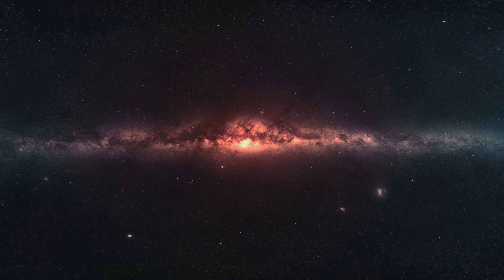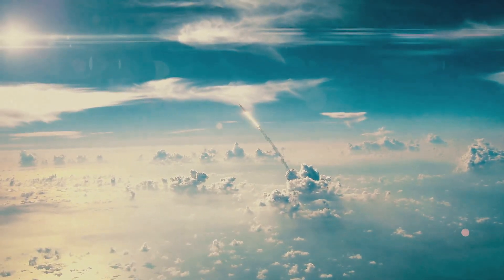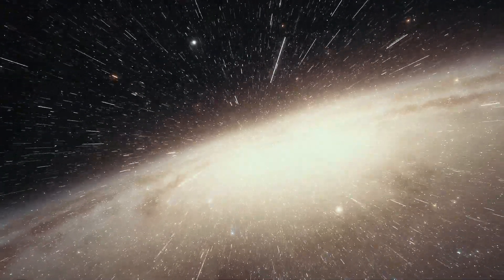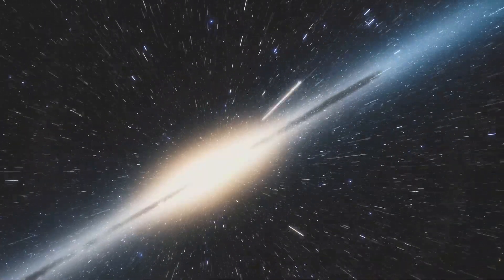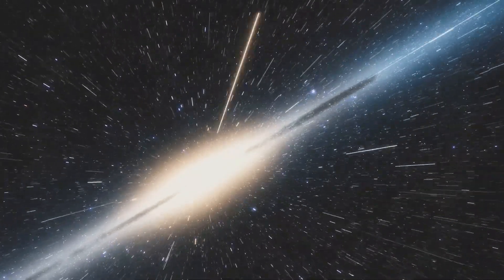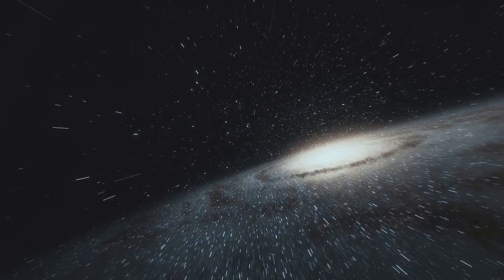Buckle up and prepare for a mind-blowing journey through the cosmos. Before we launch, we need to understand a few basics of space travel. First off, it's all about gravity. Every object in the universe, from the smallest pebble to the most colossal star, exerts a gravitational pull on every other object. Earth's gravity keeps us grounded and the Moon in our orbit, but when talking about space travel, we're looking to break free of Earth's gravitational pull.